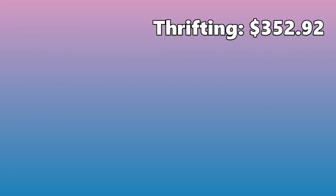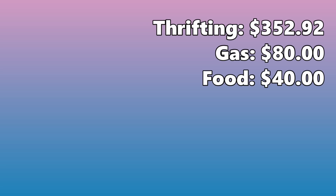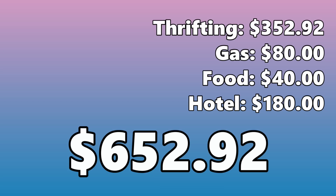The goal of today's video was to find enough potential profit to pay for the whole trip. So let's look at the numbers: we spent $352.92 on all the thrifted items, about eighty dollars in gas for the entire Atlanta trip there and back, about forty bucks on food because our friends took us out to dinner and paid, and the hotel was about $180 after taxes and fees — giving us a total trip cost of $652.92.